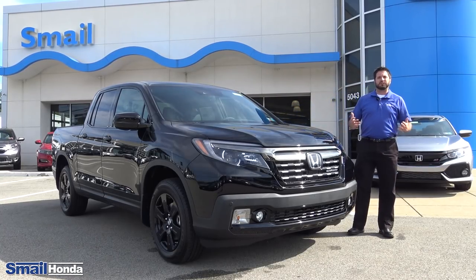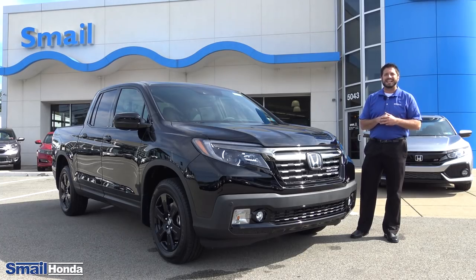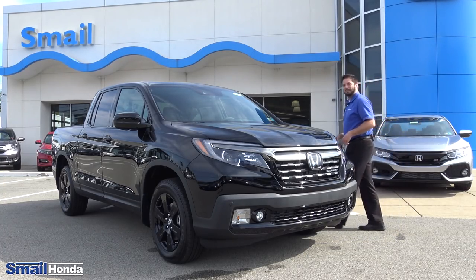Hi, Justin Thompson here at Smale Honda in Greensburg, PA. Here to take you on a ride along on the 2019 Honda Ridgeline Black Edition. Let's check this thing out.